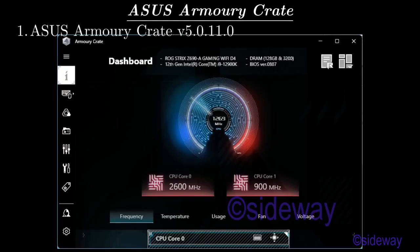ASUS Armory Crate version 5.0.11.0, integrated software used to launch system utility for adjusting the system and to monitor system status.